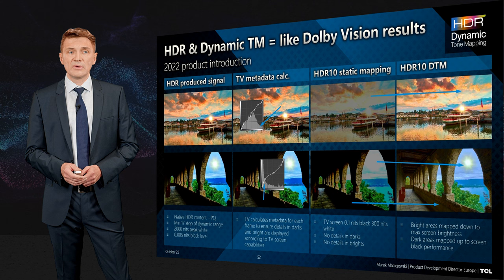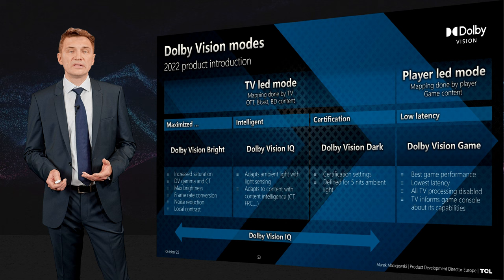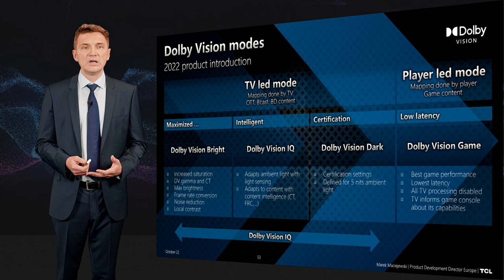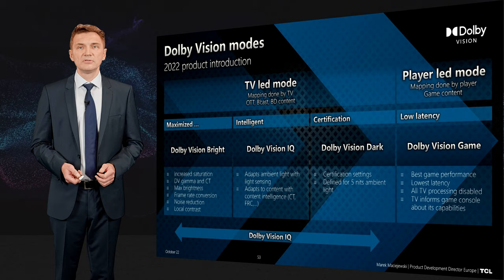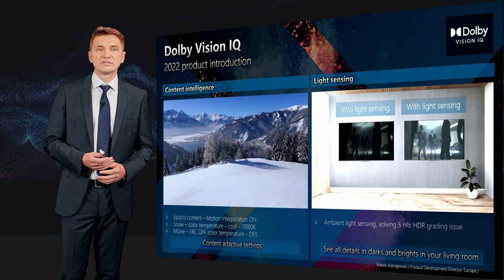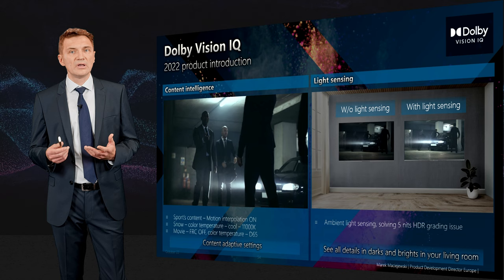Dolby Vision is the key mode to deliver the best HDR performance. Dolby Vision Dark is the certification mode — what is seen in the studio when a film is produced. Dolby Vision Bright is for a bright room. But in many cases your room is neither very dark nor very bright, so that's why we have Dolby Vision IQ, which senses the ambient light. There is also Dolby Vision for gaming, done on the game console side, which the TV can display very fast. Dolby Vision IQ is made of two major things: content intelligence, where content is recognized including motion for 120Hz frame interpolation, and light sensing — in a bright room the screen is brighter, in a dark room the screen is darker.